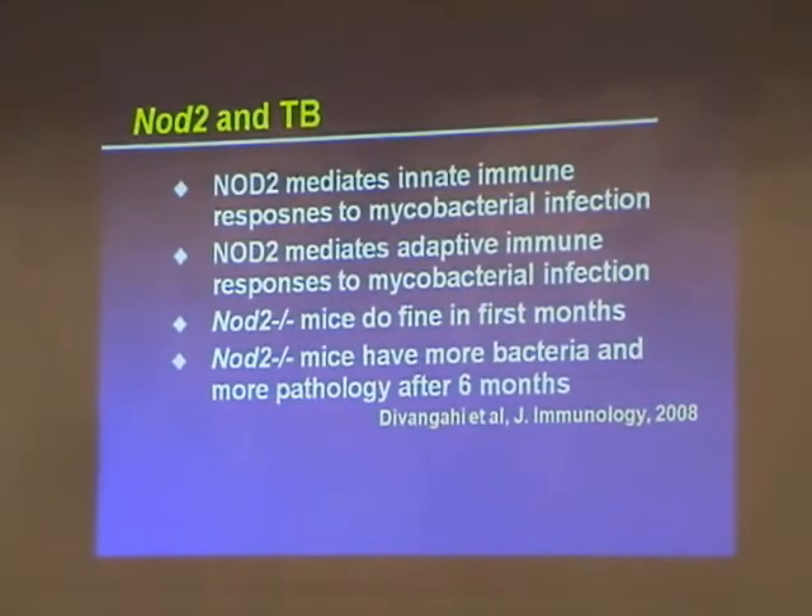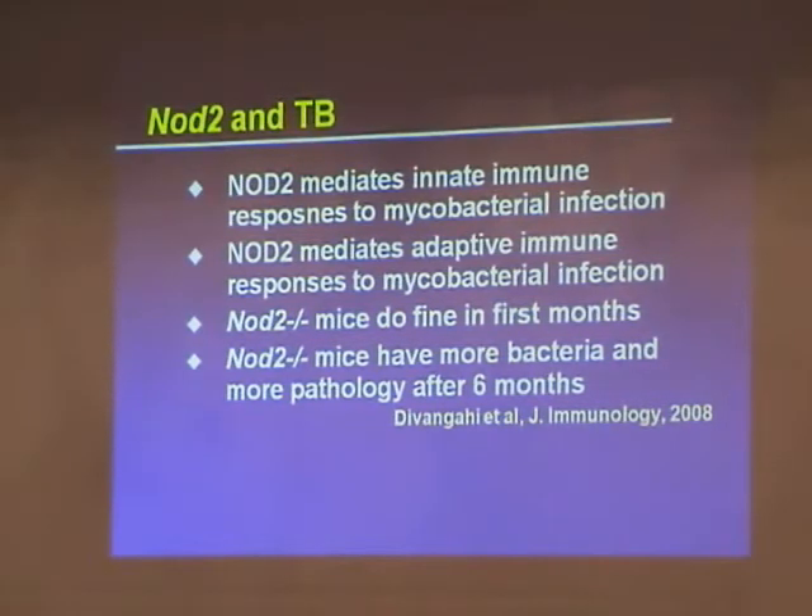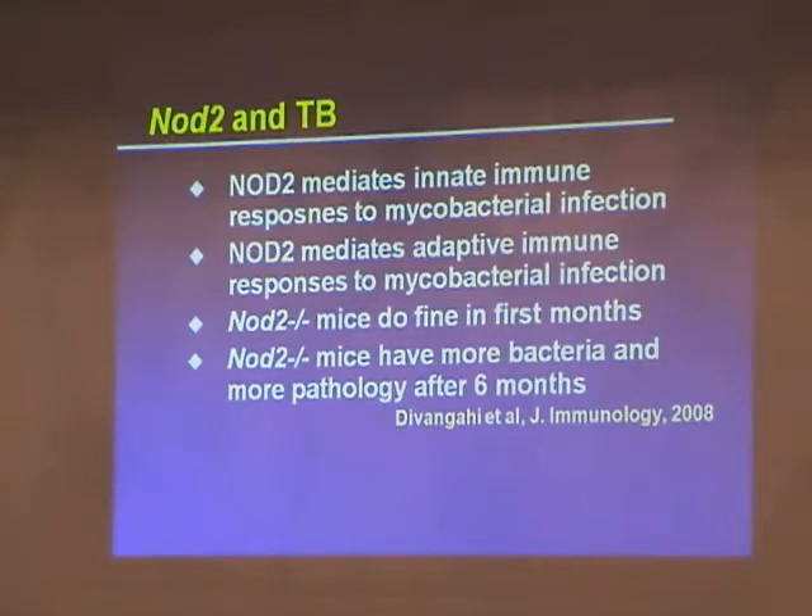It also mediates adaptive immunity. If we throw the mycobacteria into the mouse and then ask on day 28 what kind of immune response it mounts against mycobacteria, it was less. And we had this very paradoxical result: for the first few months after infection, the NOD2 knockout mice looked great — they ignored the mycobacteria, didn't mount an immune response, and their lungs looked beautiful, like they hadn't been infected. But they still had the infection; they hadn't cleared it. And later, by six months, they suddenly had more bacteria and more pathology.